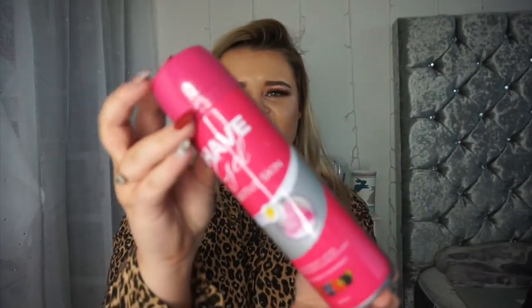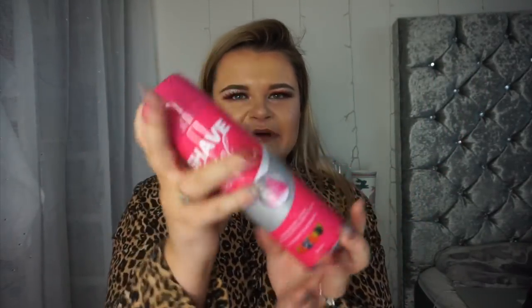Shave gel — this is the Shave Gel Sensitive and it's pink with berries on it. It's getting to that time of year where we're gonna have to start shaving our legs religiously because when summer comes we want our legs out. And then I got conditioner and shampoo — this is the Timotei Balsam Juicy Green Apple conditioner and shampoo. They're nice and green and pretty — I like them.